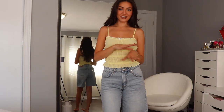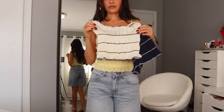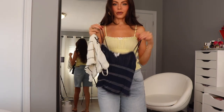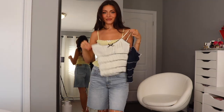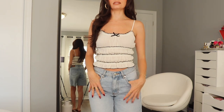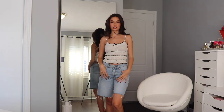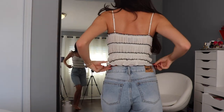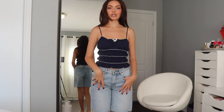I loved the top so much that I picked it up in two other shades: white with black stitching and a little black bow, and navy with white stitching and a little white bow. Here is what the white looks like on — so beautiful. I do think this might be a little bit more see-through than the yellow, but with a nude bra underneath it looks so good. The navy isn't quite as nice as the white, but because it's the darkest shade, it is the least see-through, which is a win.